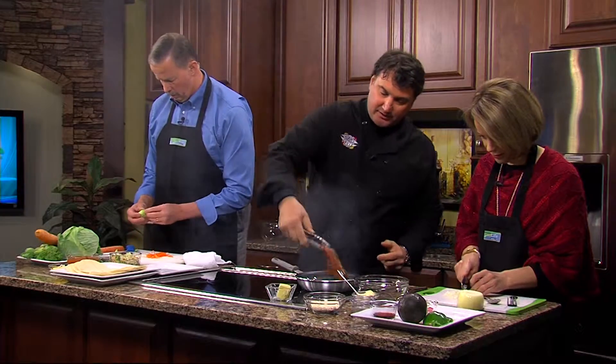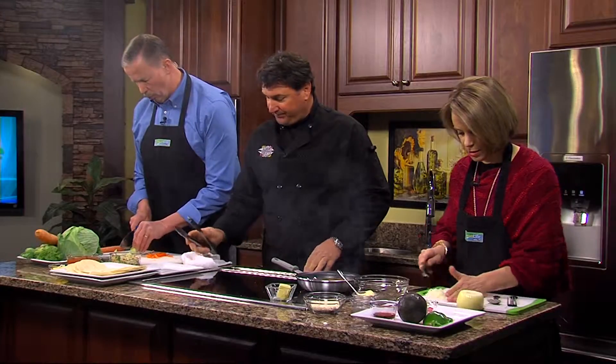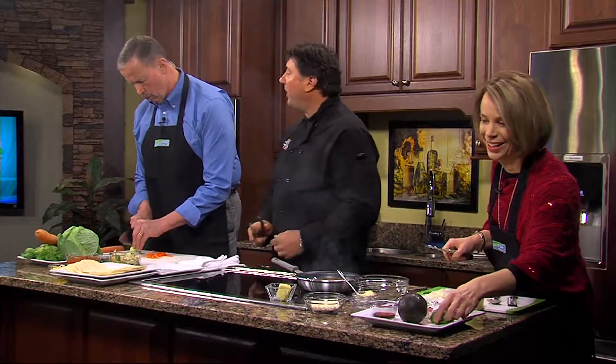I'm going to cook this rare. And I'm always going to slice it against the grain — against the grain — so it doesn't fall apart.